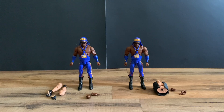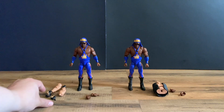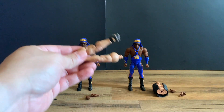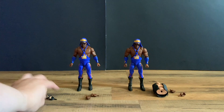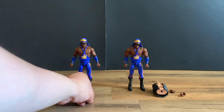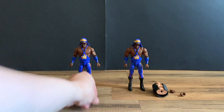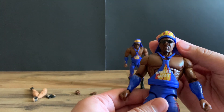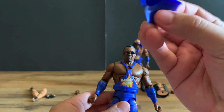The figures are out of the package and they look great. We'll briefly go over the build-a-figure pieces, but we'll have a separate video on building the Disciple. We get the Disciple's arms here as well as an extra set of clothes. For Stevie Ray, we just get the open fist hands and his trademark do-rag that you can take on and off — it's molded plastic.